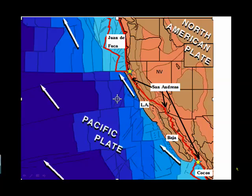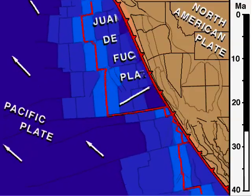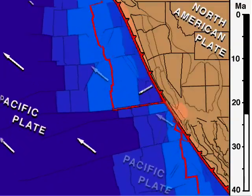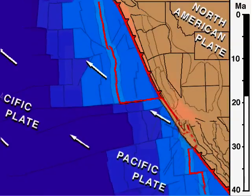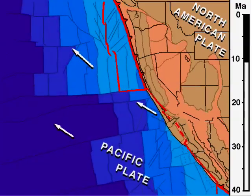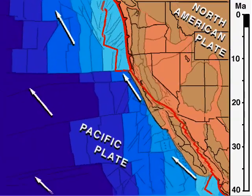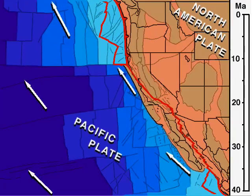Notice also that Nevada and California are wider and that the western United States has been stretched. Notice how the East Pacific Rise spreading center, separating the Farallon plate from the Pacific plate, migrates toward the subduction zone. The contact becomes the San Andreas Fault, and the Pacific plate breaks off pieces of North America and carries them away, creating the San Andreas–Gulf of California plate boundary inside the continent.